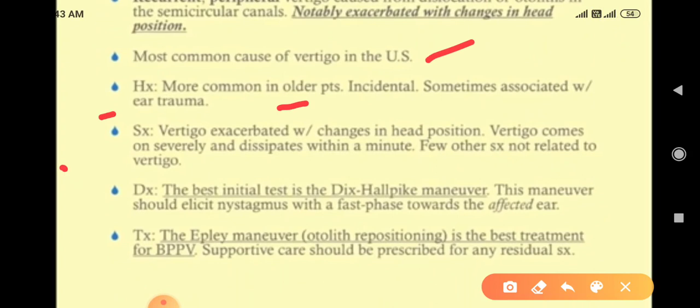Vertigo is exacerbated with changes in head position. Vertigo comes on severely and dissipates within a minute.